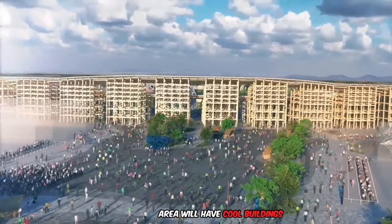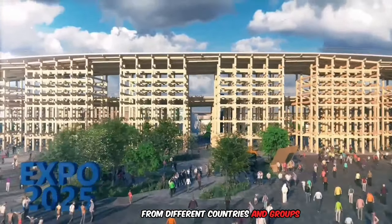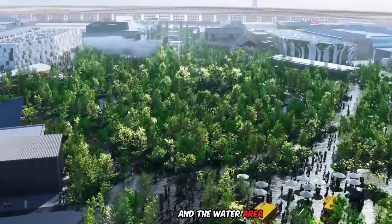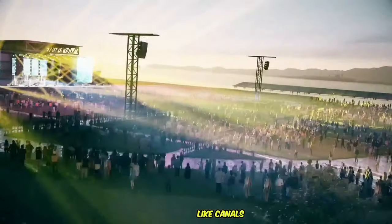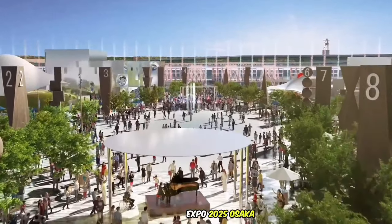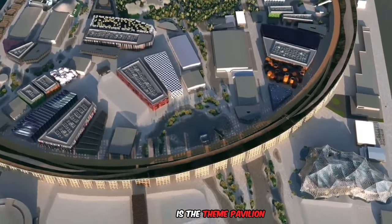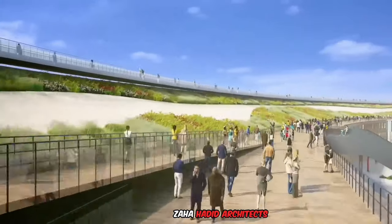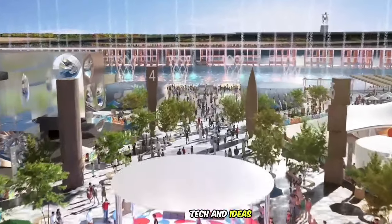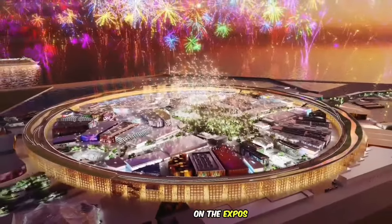The pavilion area will have cool buildings from different countries and groups, all showing off their own special stuff. The greenery area is like a big park, with gardens and fun places to play. The water area will have fun things like canals and a water park. The Osaka theme pavilion is designed by the famous Zaha Hadid Architects, and will be a special place showcasing the newest tech and ideas focused on the Expo's themes.